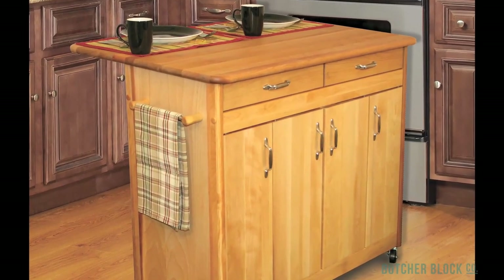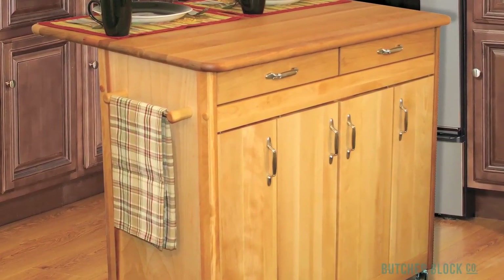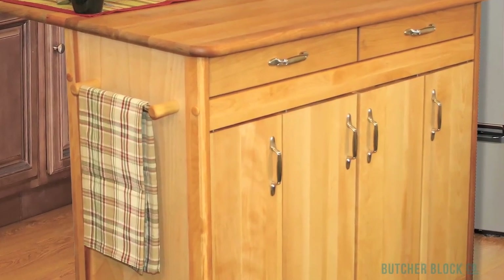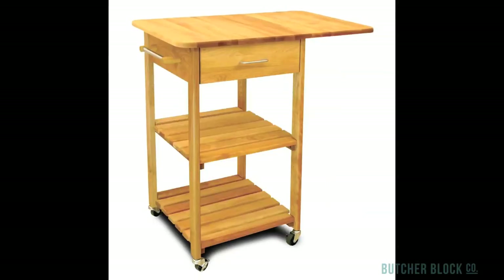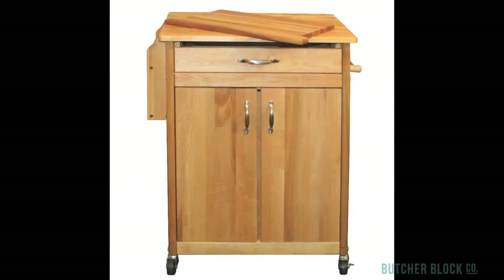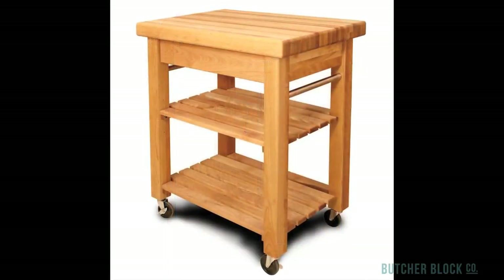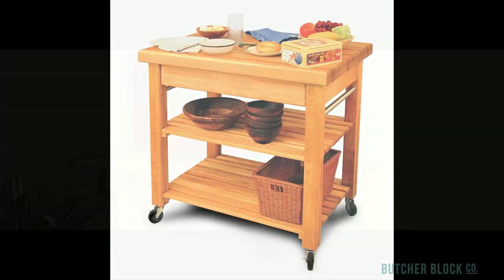Catskill carts are distinguished by their ample storage space, owing to cabinets, adjustable shelves, deep drawers, and racks. All Catskill carts feature two locking caster wheels to secure the cart in place once it's positioned in the kitchen. Some Catskill carts feature one or even two handy drop leaves that provide additional workspace when raised. Spice racks and towel bars are available on some cart designs, while others include convenient pull-out cutting boards that further expand available workspace.